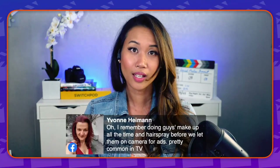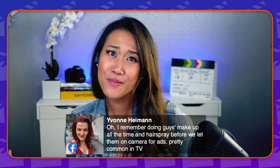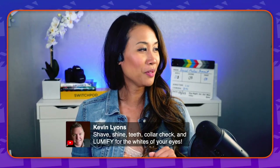Yivi Hyman, who is part of the Ecamm Live community, says she's actually helped out with makeup before. Now I'm all over the comments — tell me more! So maybe this would be a really good opportunity, Caleb, to take all these suggestions and add them into the checklist on how to prep a guest. I love the comments about hair, makeup, and styling — I don't even have that on here. Such wonderful additions. Kevin's suggestions: shave, shine, teeth, collar check, and Lumify. I'm imagining Doc, Kevin, and Joe all getting fresh — you got to fix your collar.